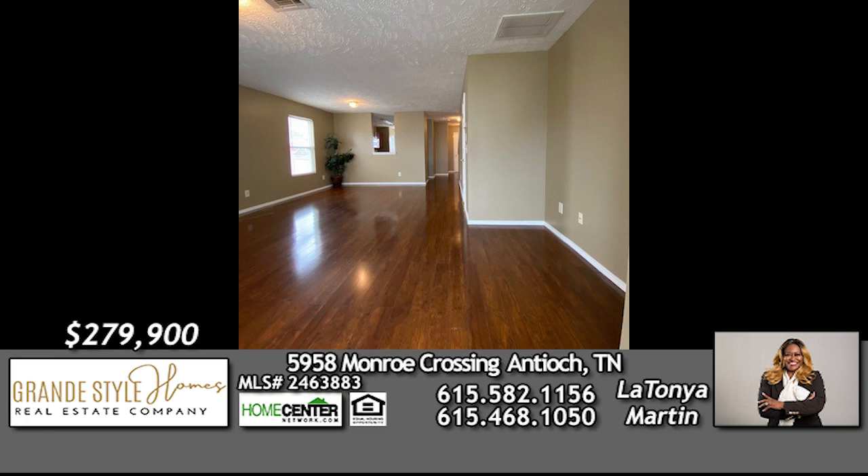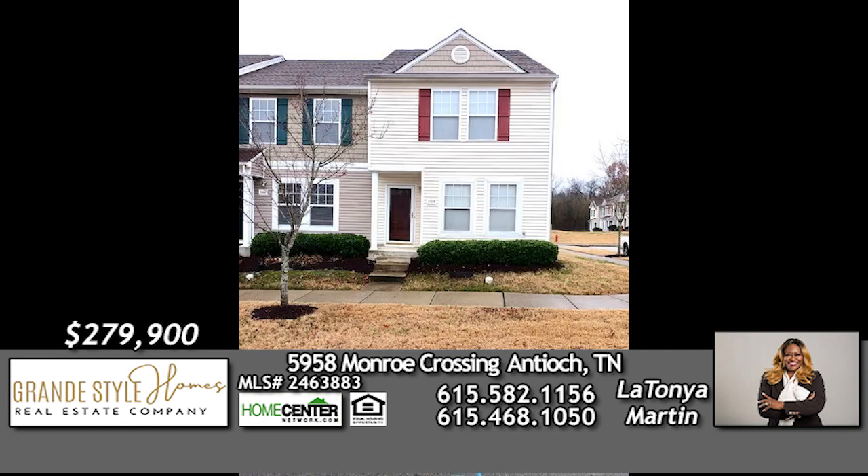For more information and a personal tour, call Latonya Martin with Grand Style Homes now at 582-1156. You'll be glad you did.